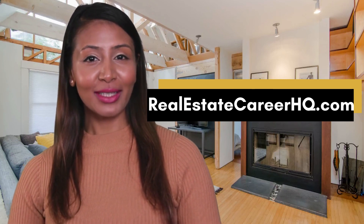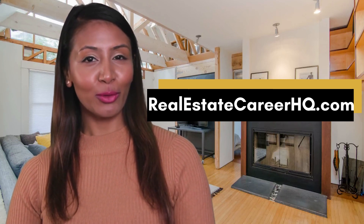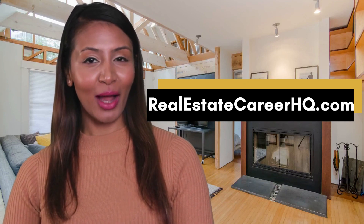Once again, this is Mia from Real Estate Career HQ. We hope you find this video helpful. I'll see you again.